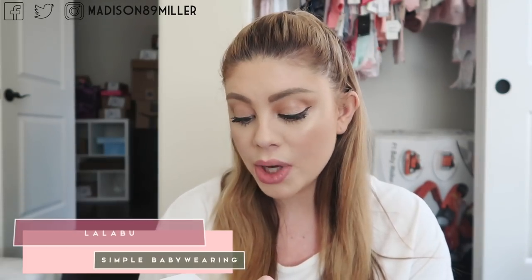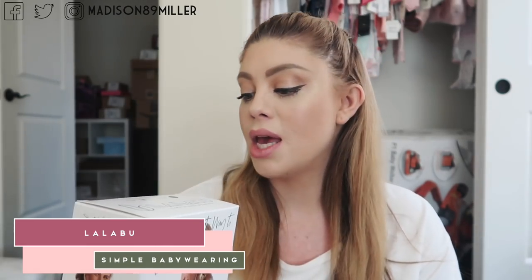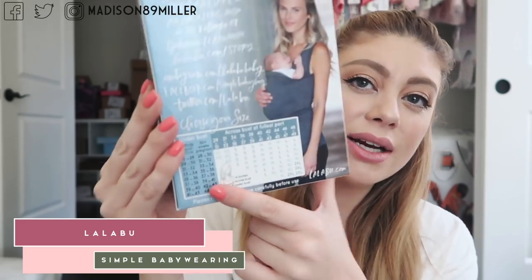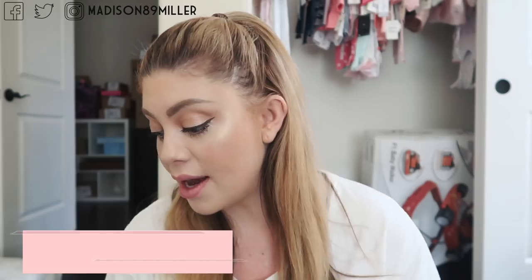Another brand sent me this right here — it's from Lalaboo, 'Simple Baby Wearing.' The size I got is a medium in the style black. Basically it's like a tank top and it's a baby carrier — it's a shirt and the baby just pops right in. It has all the sizing right here. I thought that was so cute and I can't wait to try that out.